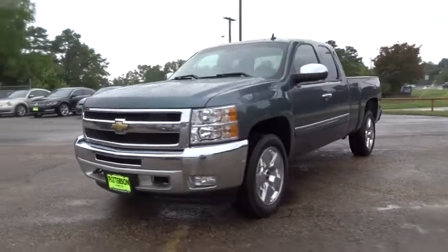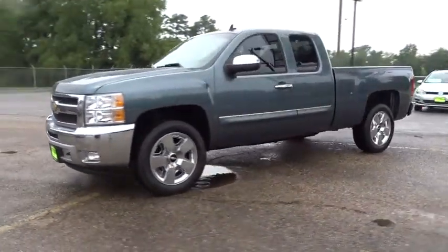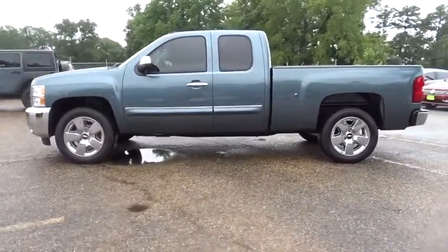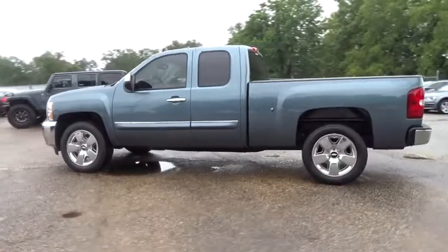The 2011 Chevrolet Silverado 1500. The Chevy Silverado 1500. This vehicle has less than 65,000 miles. Here are some of this vehicle's great options.